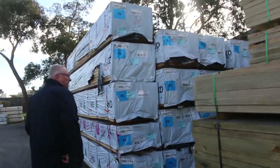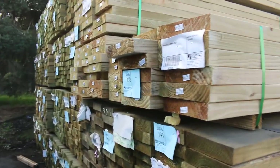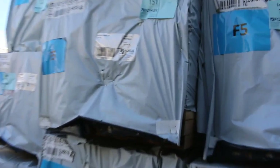Lots of treated pine in this week as well, up to 240 by 45 size, with a lot of 90 by 45 treated in the mix. On the bay opposite, we've got a whole heap of F5 framing pine in 90 by 45. The main lengths amongst those are 4.8s, 5.4s, and 6 metre.